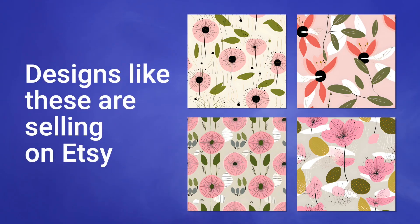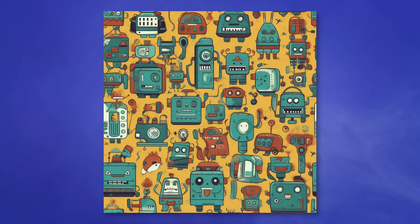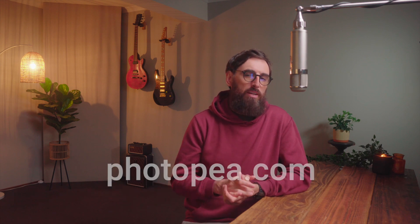I ran this a few times and you can see that the images I've generated are very similar to the ones selling well on Etsy. And of course, you're not limited to leaf patterns — you can generate anything you want: tacos, strawberries, robots, animals. Anything is possible. So before we list this file for sale, there's a few things I want to show you. Let's say you want to change the colors, the saturation, or edit out any mistakes that Leonardo has made. You can do all this using a free photo editor called Photopea.